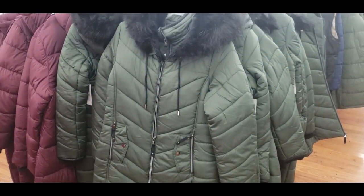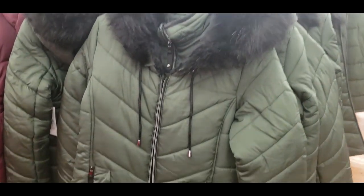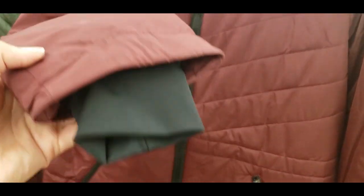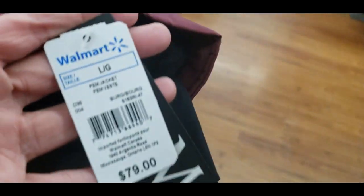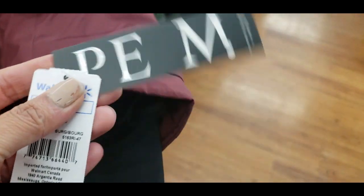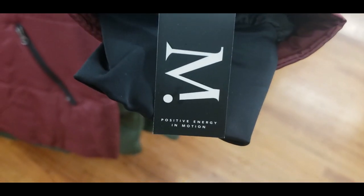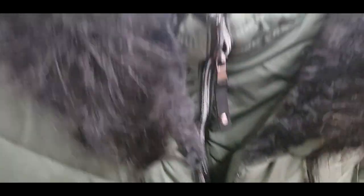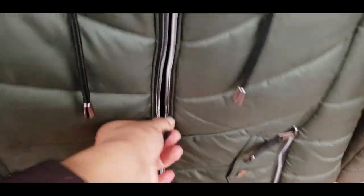Here are some new jackets — I love these two colors, green and burgundy — really good quality. This brand is new to me: 'Positive Energy in Motion.' Tell me if you've tried this brand at your store! They're $79, come in two colors, and are really thick — great for extreme winters. I love this green color.